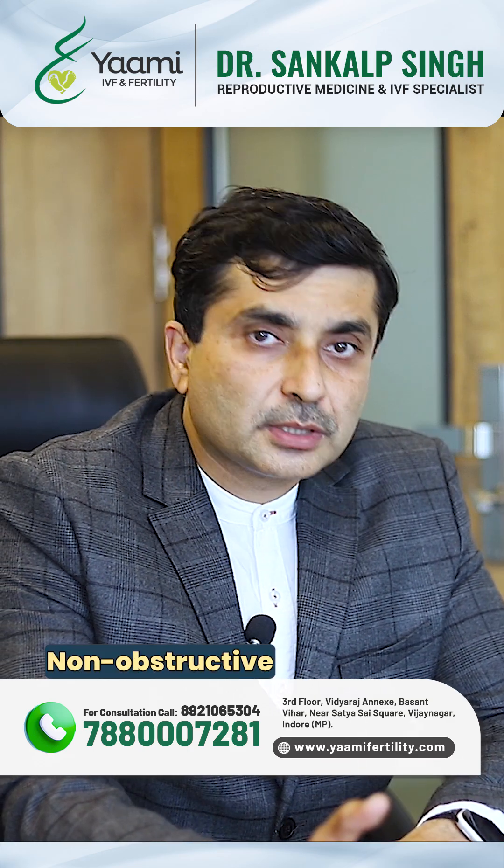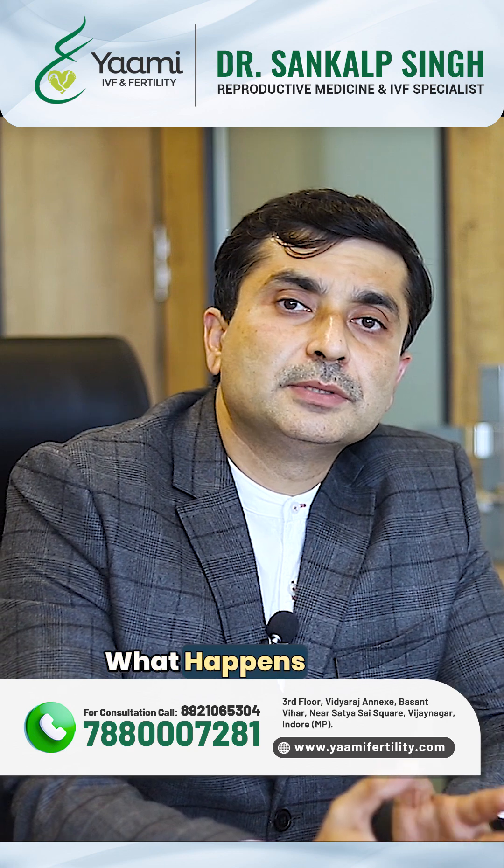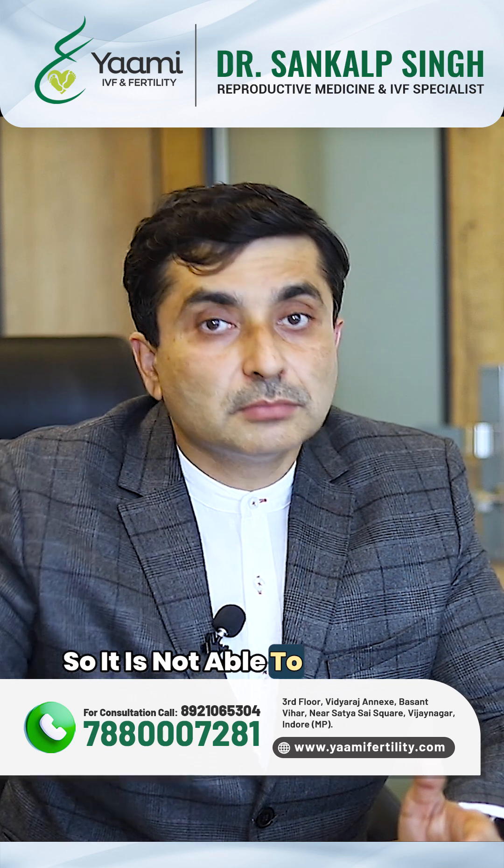The second variety is non-obstructive azoospermia, which is a little more complicated. In this case, there is no blockage but the production is less, so sperm is not able to come out.